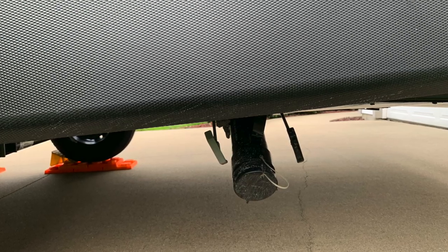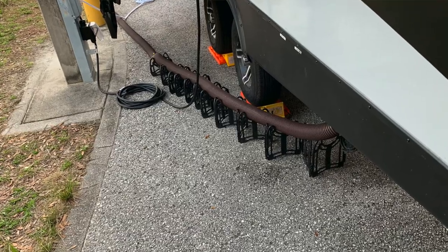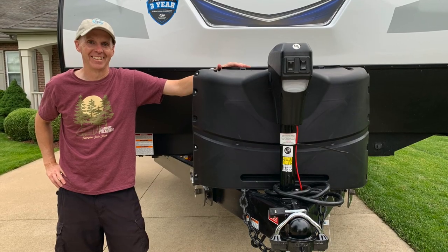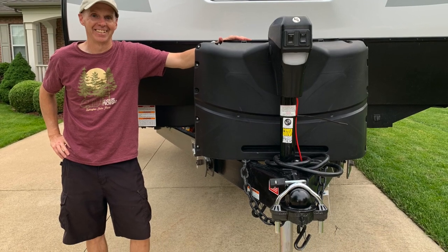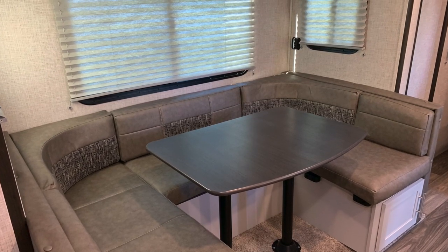One thing I really like about the Keystone Bullet is that it has a single black and gray tank outlet, which means fewer hoses at full hook-up sites and no switching hoses at the dump station. The Bullet also has much higher ground clearance, making it much easier to get up a steep driveway. And the Bullet, being larger, has good workability — the larger size allows for better workability in both sitting and standing configurations.